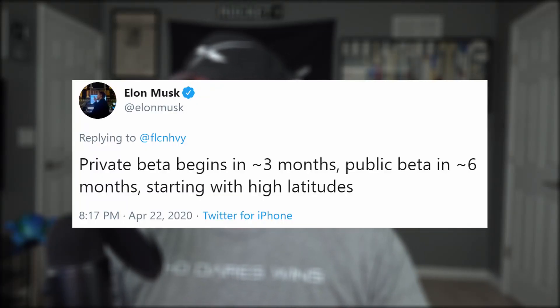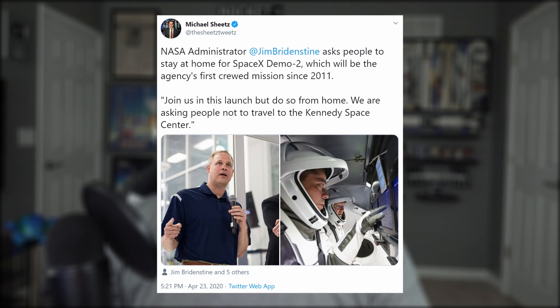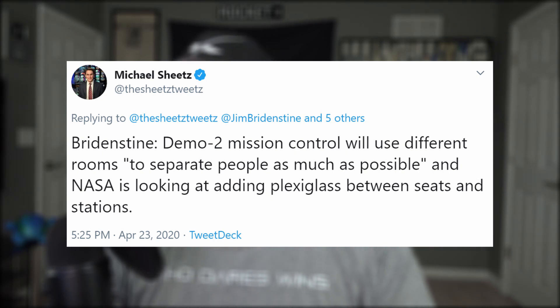Elon has said in the past that the first regions to have access to Starlink service will be Northern America and Canada. The private beta will begin in about three months, with the public beta starting in about six months. In other news, NASA announced a press briefing for Demo 2 but didn't invite the press. Administrator Jim and SpaceX COO Gwen will be in attendance to hype up and inform the public about next month's historic launch of Bob and Doug. Jim is asking people to stay at home for the launch. The last word received from NASA is that they are still looking to invite a limited number of media to the launch.